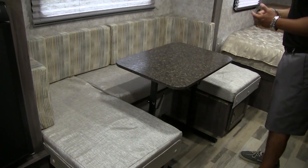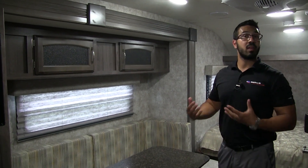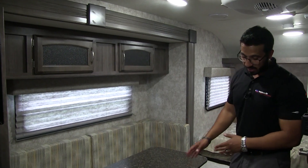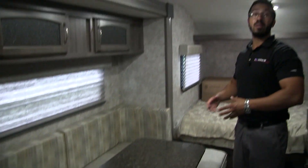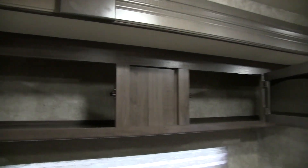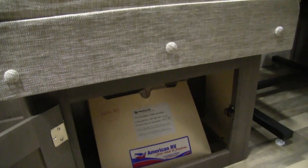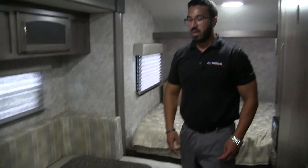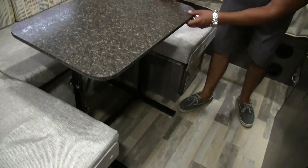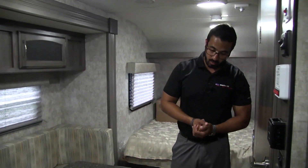A little further along we have a huge U-dinette. I love this in this floor plan because it allows you to entertain — if you have guests or family stop in, you can sit around the table, have a meal together, play a game. And if they want to stay the night, you can drop this table down, take the cushions off the back, put them on top, and this becomes a bed large enough for two adults to sleep comfortably. There's a window to let in natural light, additional storage up top, and underneath both sides open up for easy-access storage. The table in the center is movable, so you can take it outside entirely and just have big U-shaped seating. There's also an electrical outlet down there if you need to plug in a laptop or tablet while working on the road.